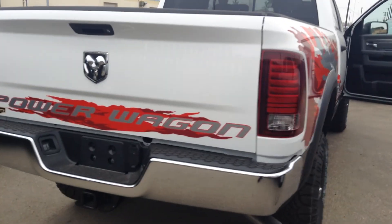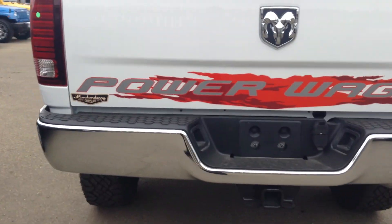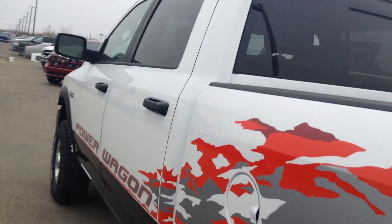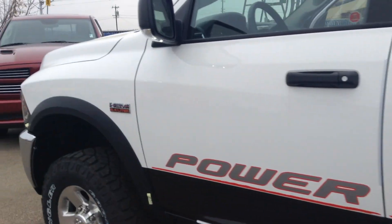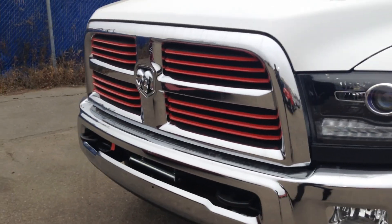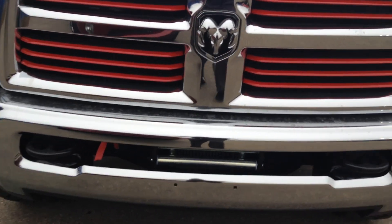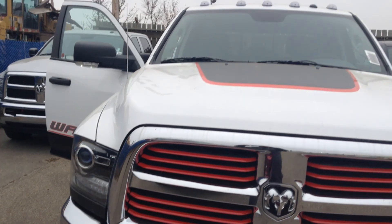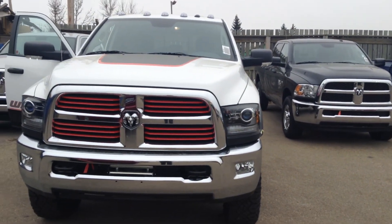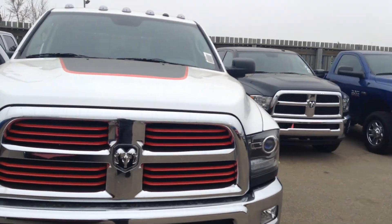As this truck sells for itself, it is a Power Wagon. Again, this is Wilson from Londonderry Dodge. I hope you really appreciate this truck. I appreciate this video. See you guys soon.